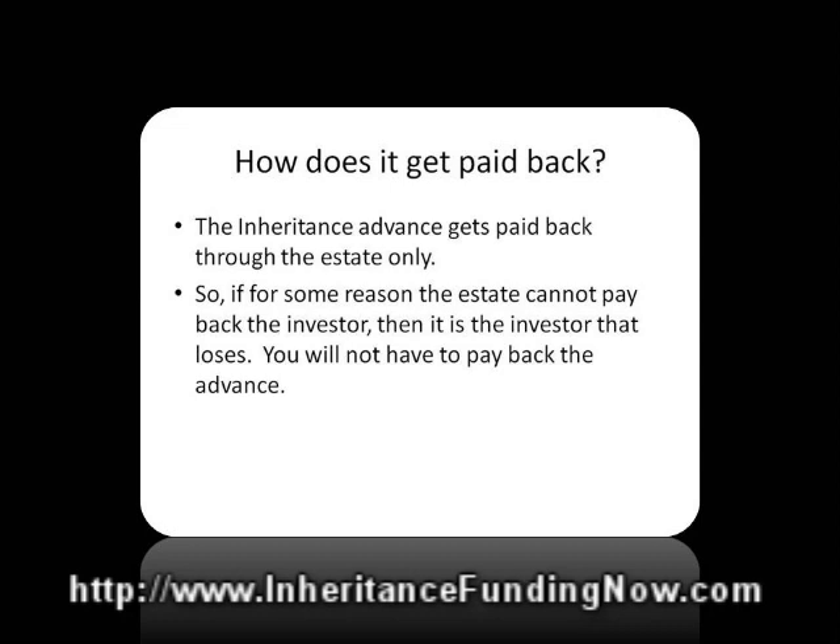How does this money get paid back? As mentioned, it's an advance, not a loan, and the money gets paid back from the estate directly — not from you personally. So if you were to get a $10,000 advance, whatever the expected return for the investor would be would get paid from the estate directly when the estate settles. The executor or the lawyer involved would write a check directly to the investor — you don't have to worry about it. If the estate never has any money and can't pay back the advance, you personally will not have to come up with the money. That's the difference between an advance and a loan. It basically creates the opportunity for you to take money out of the inheritance now and let somebody else take the risk of waiting for the inheritance to actually come through later.